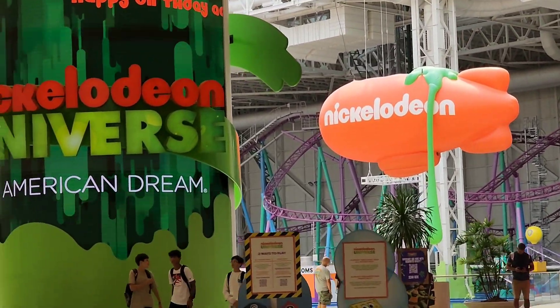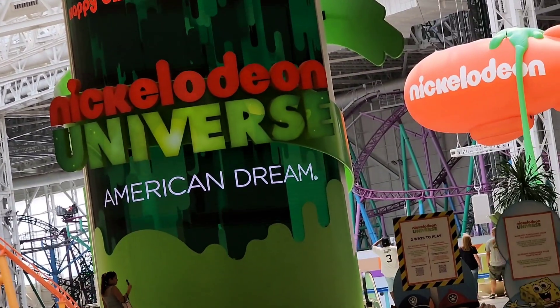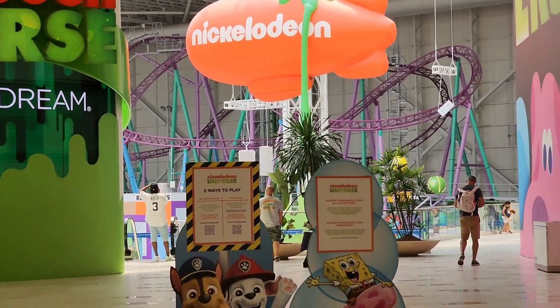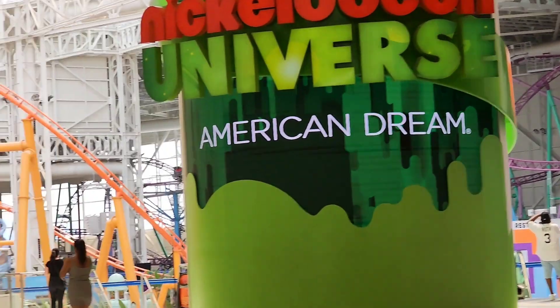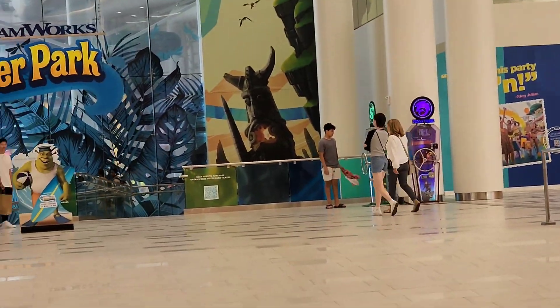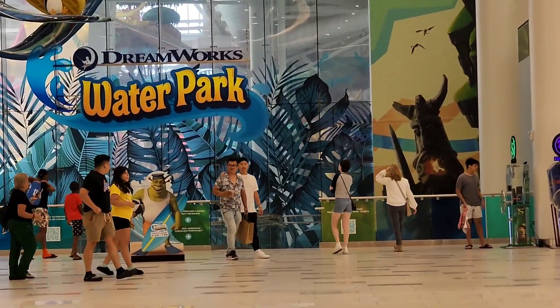This is the same place that I showed you from the second level. And that's the entrance for the water park.